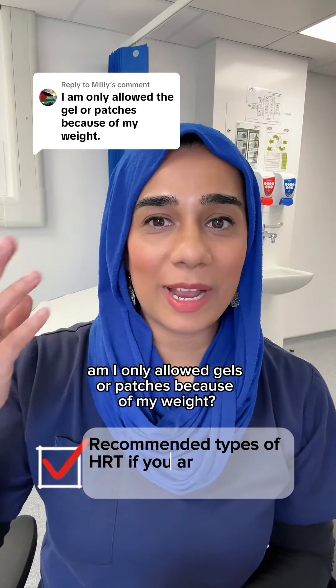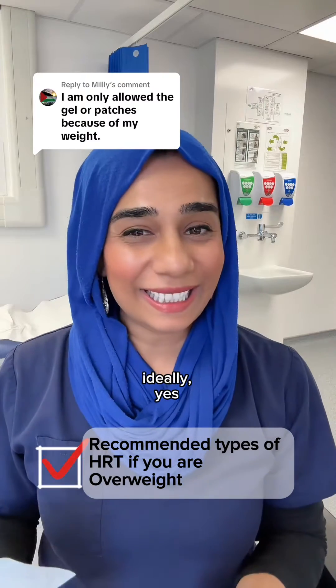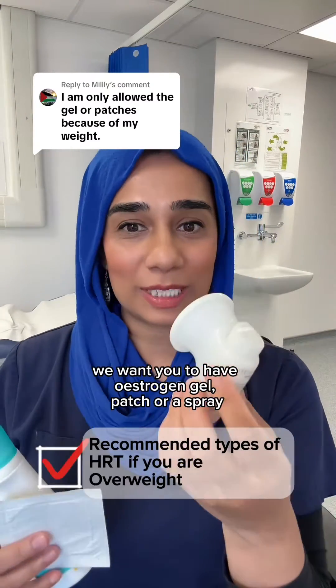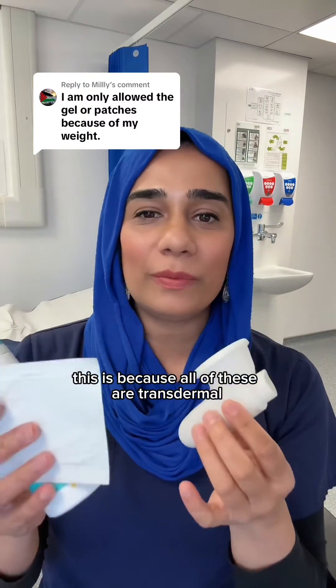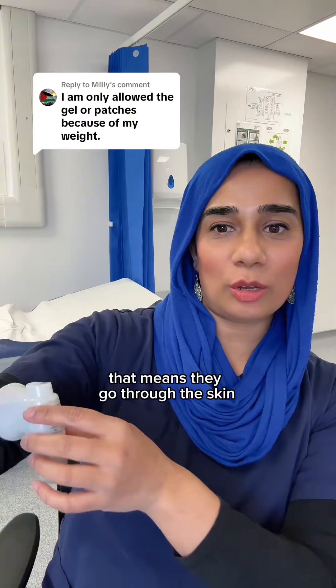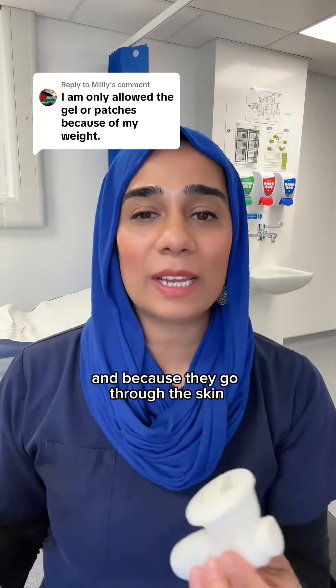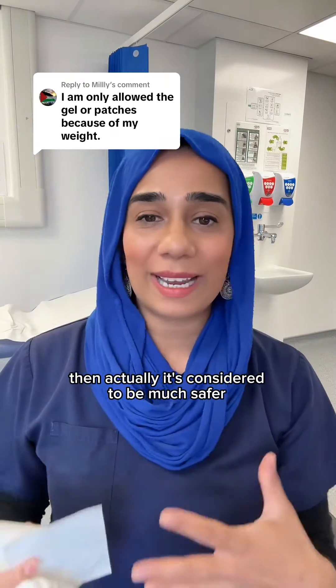This is a brilliant question - am I only allowed gels or patches because of my weight? Ideally yes, we want you to have oestrogel, a patch, or a spray if you're thinking about hormone replacement therapy. This is because all of these are transdermal, meaning they go through the skin - that could be on your thigh or your arm - and because they go through the skin, they bypass the liver.